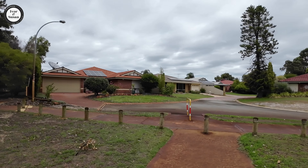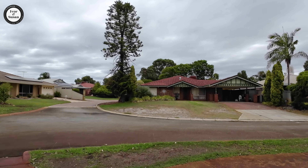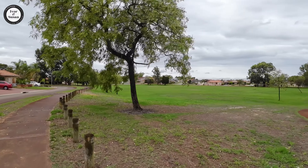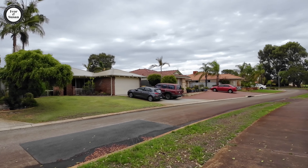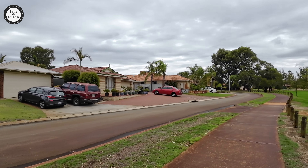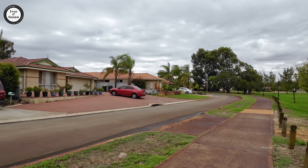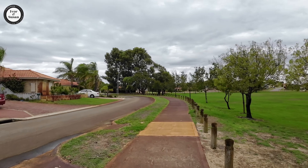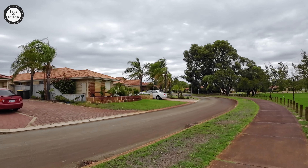We're in another area of Kiara and the houses look a bit bigger over here. This is opposite that park we just showed you. It's a small suburb — only 1.4 square kilometres — but either it's a nice suburb and people don't want to sell, or they just like living here. There are no houses for sale in Kiara — no houses, no land, nothing.